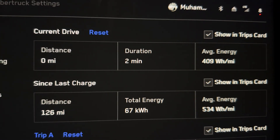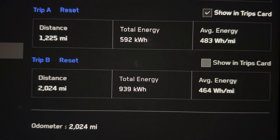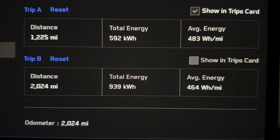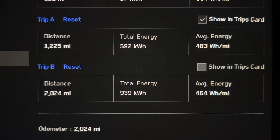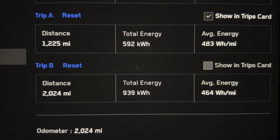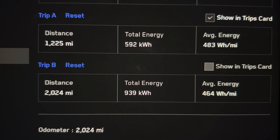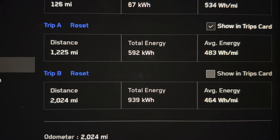Here's the screen — I have driven 2024 miles and the total energy consumption is 939 kilowatt-hours. The average energy is 464 watt-hours per mile. The Cybertruck's total battery capacity is 123 kilowatt-hours, so if you multiply that by 1000 and divide by 464, for a full charge I'm getting 265 miles of range.